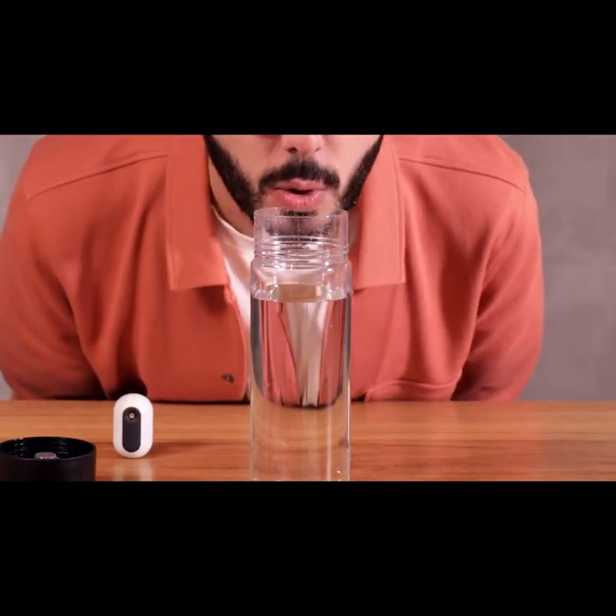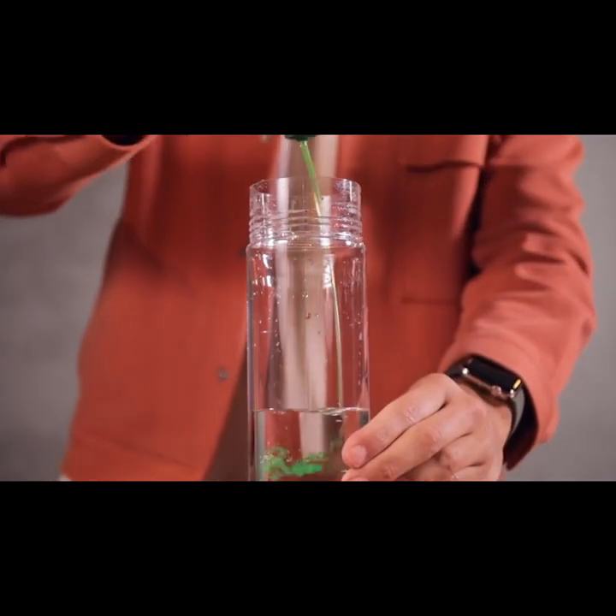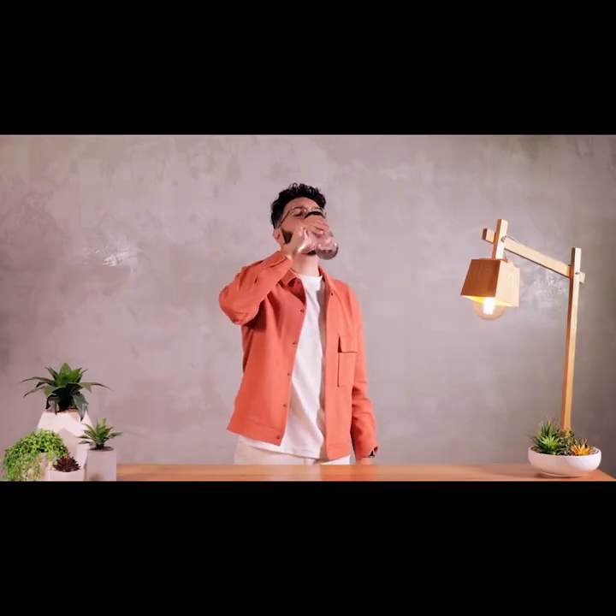And it smells pretty funky. I bet it doesn't taste as fresh either. Even washing every day isn't enough, because studies show it starts going off from the first sip of the day.